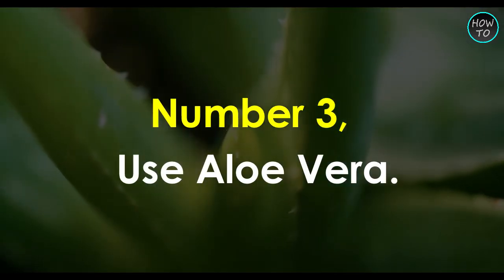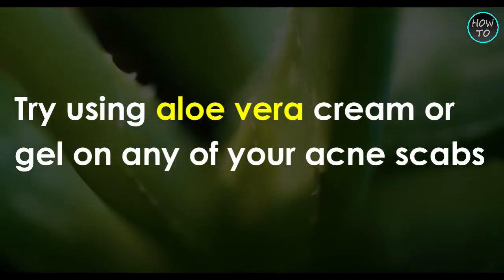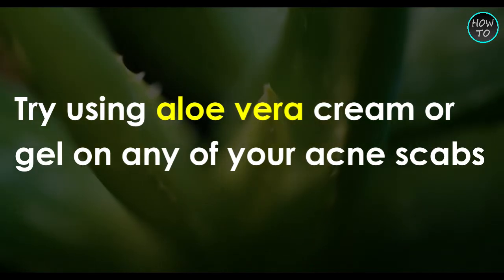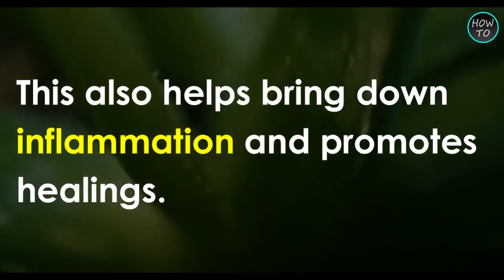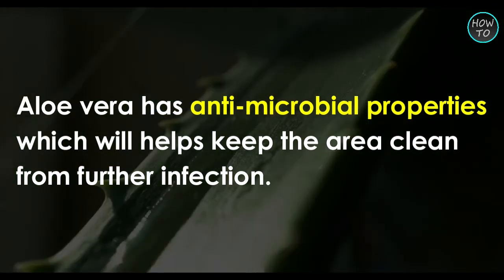Number 3: Use aloe vera. Try using aloe vera cream or gel on any of your acne scabs. This also helps bring down inflammation and promotes healing. Aloe vera has antimicrobial properties, which helps keep the area clean from further infection.